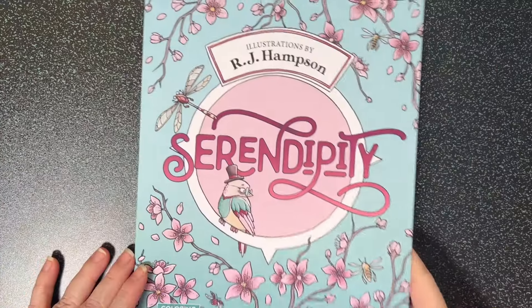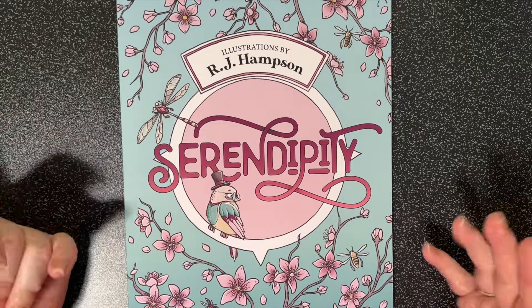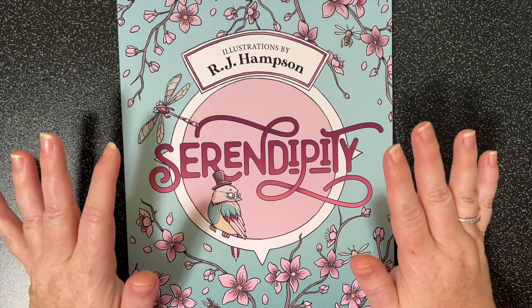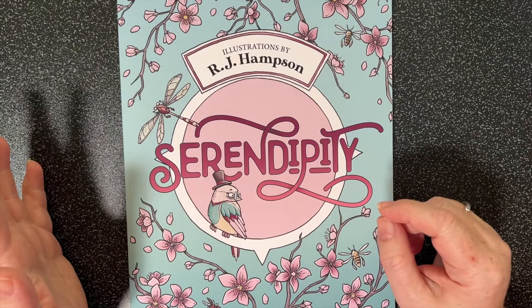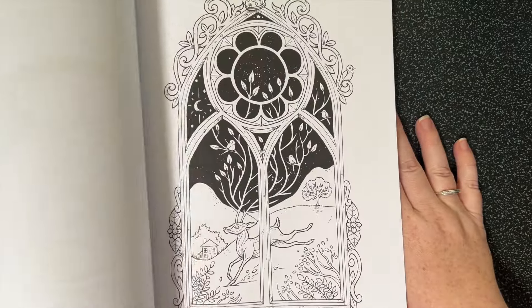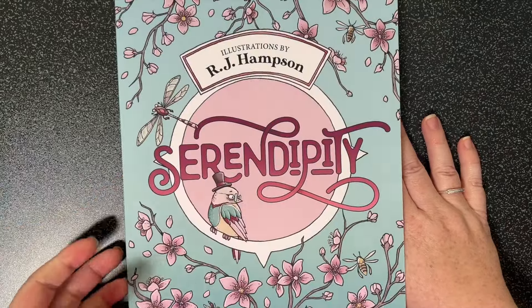With some birthday money I purchased RJ Hampson's Serendipity. There are lots of flip throughs of this on the channel, but if you'd like me to do a full flip through of this or any of the books shown today, please let me know. Something you might not be aware of - whenever I do a video with any book, I always link to it in my description, whether it's a completed pages video or I'm coloring from a particular book. So the information is always in the description so you can find it too. Beautiful illustrations - I haven't colored anything in it yet but I'm looking forward to doing that very soon.